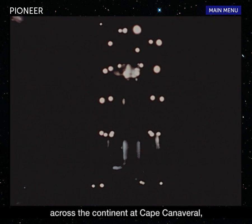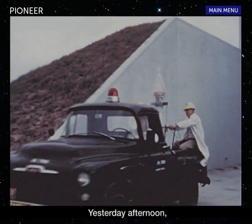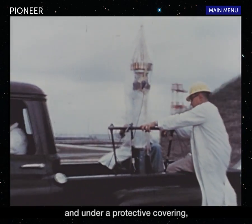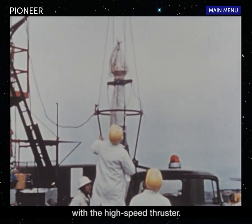3,000 miles away across the continent at Cape Canaveral, an Army Juno 2 rocket is poised for the launching of Pioneer 4. Yesterday afternoon the payload was attached to the fourth and final stage motor and, under a protective covering, taken to the launching pad where the assembly was hoisted into the gantry for mating with the high-speed cluster.